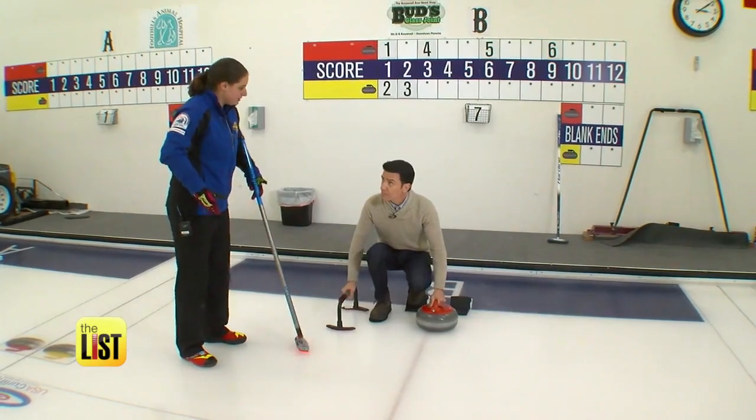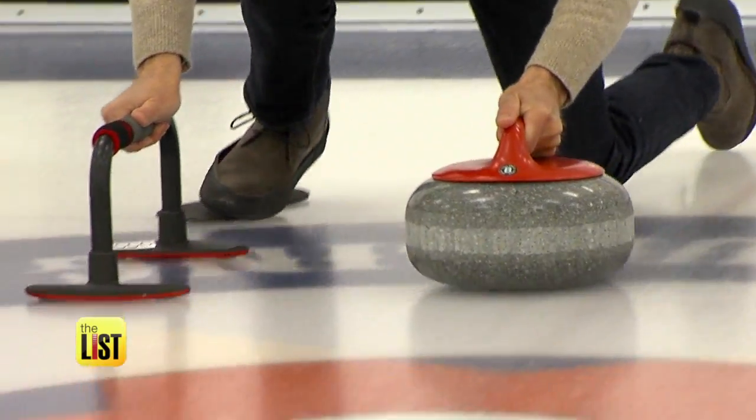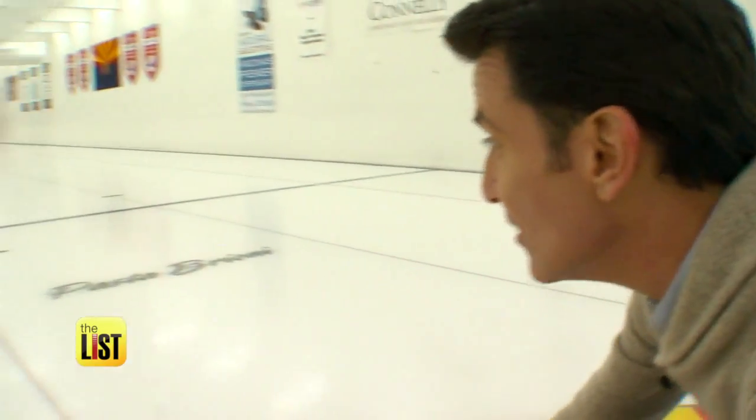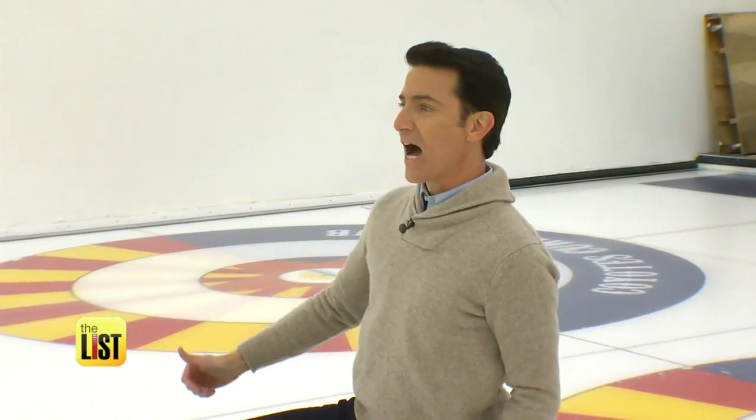Next step: raise those hips so you have a flat back, push forward, hold onto the stone and go. There it goes — oh, that's a good looking stone! Booyah!